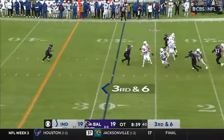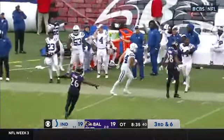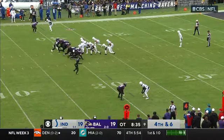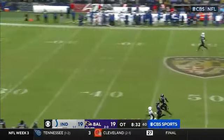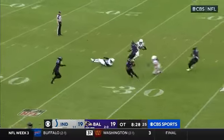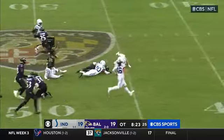He's going to drop back. Minshew looking — he'll heave it downfield. The defender slips and falls, but it's over the head of Alec Pierce. Punt here on fourth down and six, away to Devin Duvernay. He's got room — yes, he does. From his own 21, busting free — Duvernay across midfield.